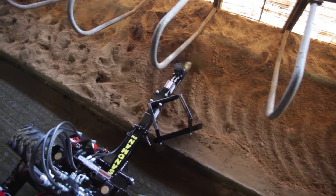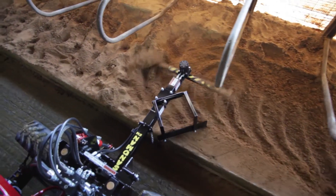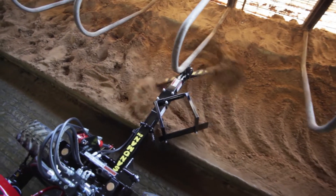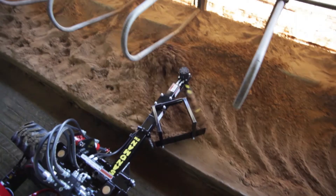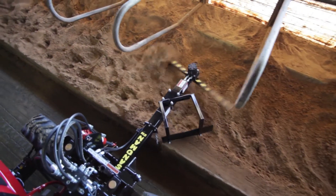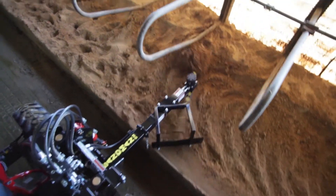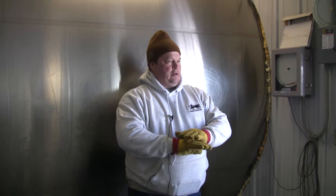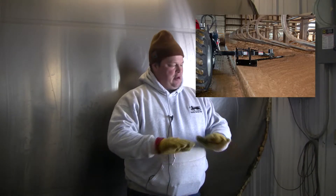The big thing we notice too is in our sick cow pen where we have our treated cows — before we could have eight to ten cows treated, and now we're lucky to have one or two. It's really cut down on our mastitis because the stall beds have no divots where the cow's feet are or where they lay down. By grooming them every day, we've done a so much better job of keeping these stalls maintained.